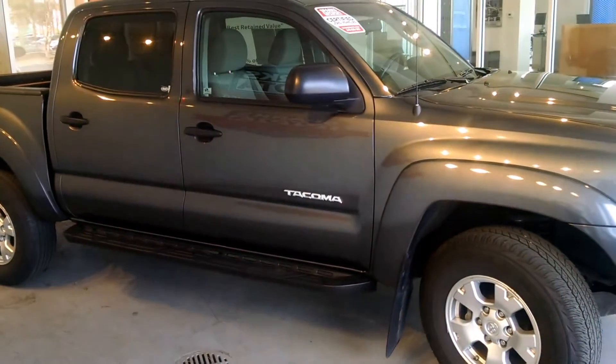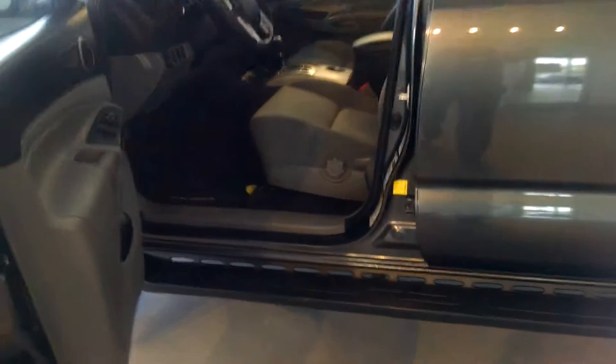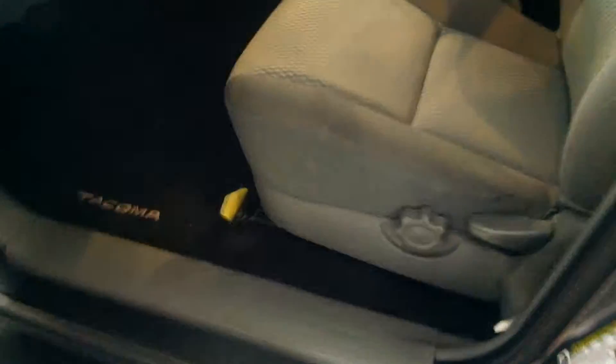Come on in and let's check out the inside. As you can see, you have the ash gray fabric seats, as well as the touchscreen radio and backup camera screen.